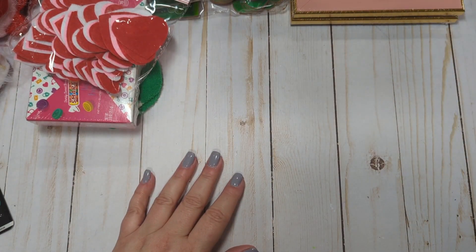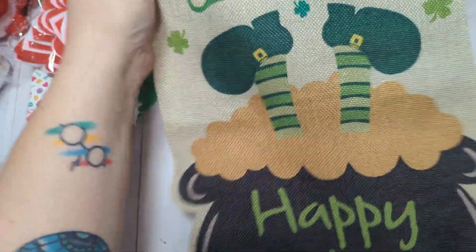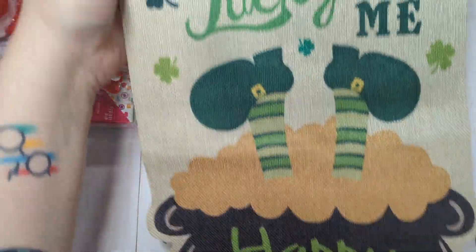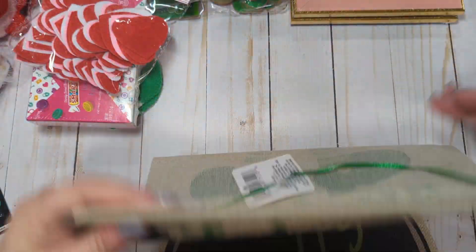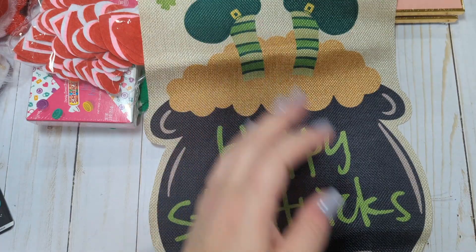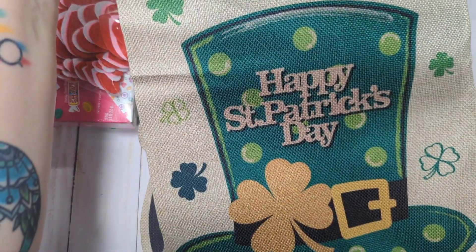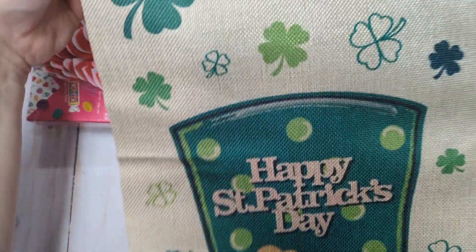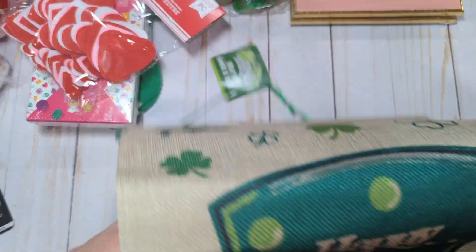Lastly, I got a couple of new St. Patrick's Day signs. They're like cool material signs. I got this one that says 'Lucky Me, Happy St. Patrick's' — it has a green ribbon hanger, really cute. And then I got this one which is a leprechaun hat that says 'Happy St. Patrick's Day' with shamrocks all over it. I don't remember seeing these signs last year either, so I went ahead and picked them up.